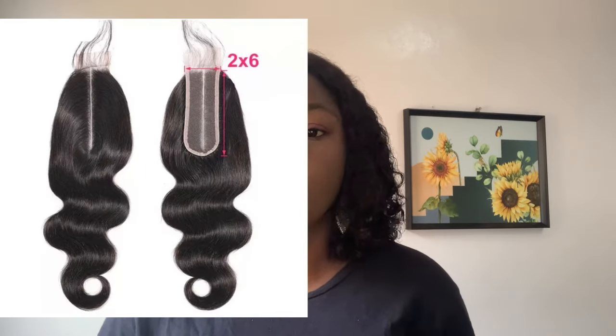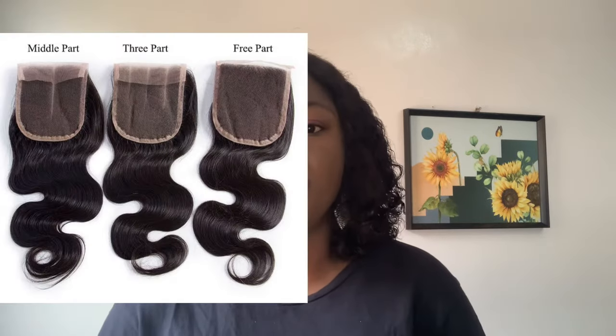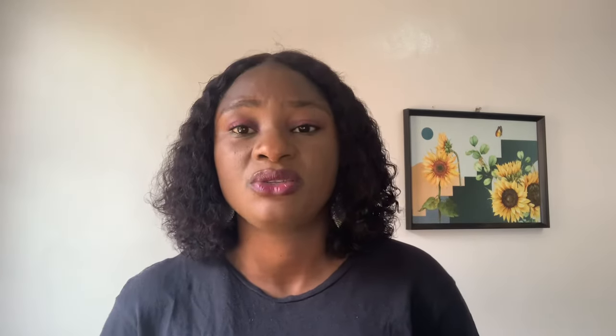We have different types and sizes of closure. We have the 2x6 or 2x4 closure, which is popularly known as the kinke closure. The second type is the 4x4 closure, and we also have the 5x5 closure, the 6x6 closure, and the 7x7 closure.